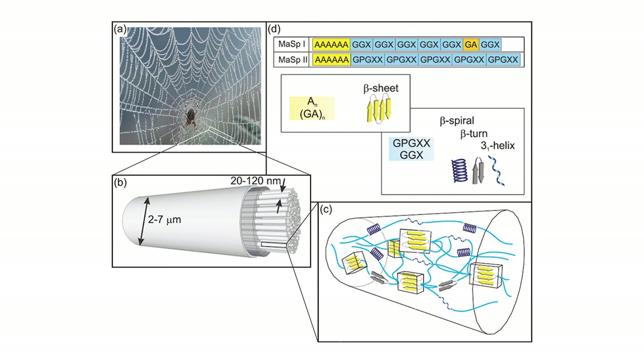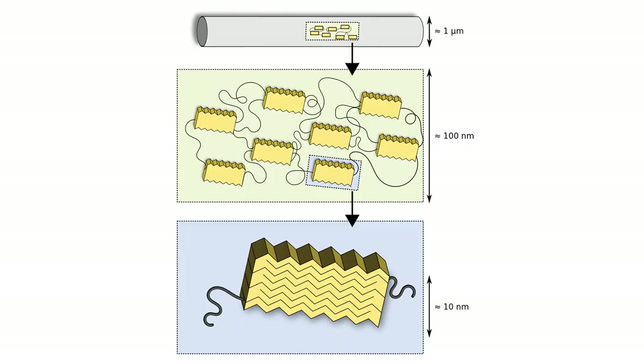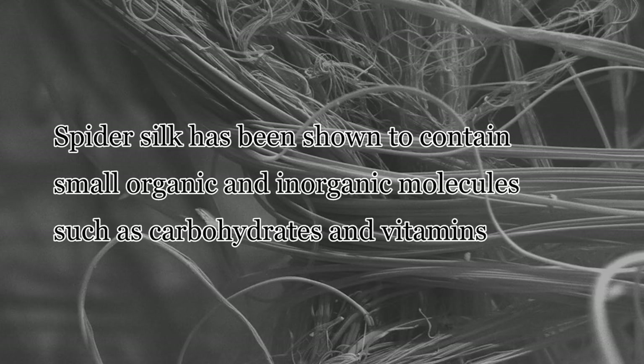These proteins are often thought of as block copolymers due to the repetition of alanine and glycine amino acids in certain domains within the proteins. Polyalanine segments of 5–10 peptides form beta sheets in the proteins, which then form into crystalline domains within fibers. Glycine-rich regions form helices and beta turns that assemble into amorphous regions. This combination of crystalline and amorphous regions in the silk fibers contributes to the toughness and strength of spider silk fibers, with the amorphous regions providing elasticity and the crystalline regions providing tensile strength. The spider silk fiber often contains small amounts of non-protein components, such as carbohydrates or vitamins, that help support its function or stability.